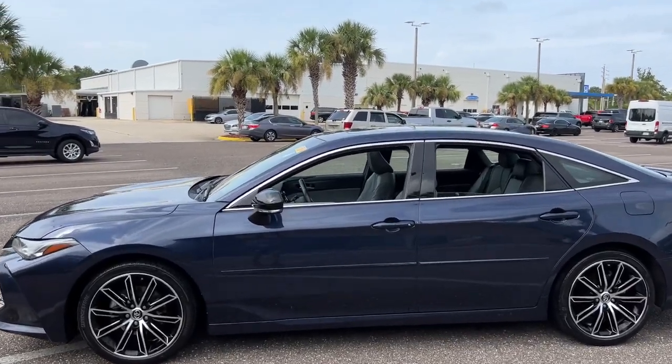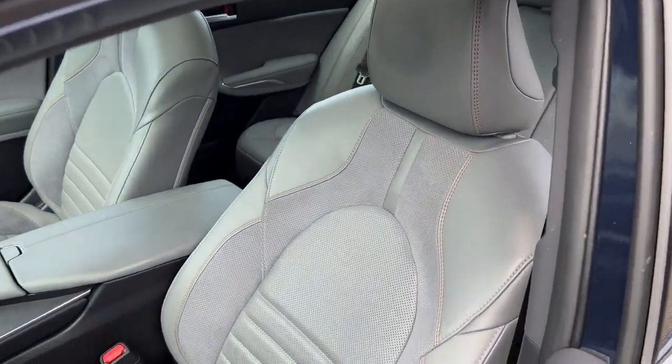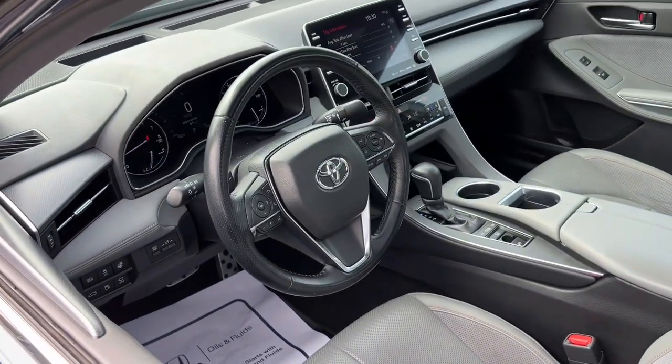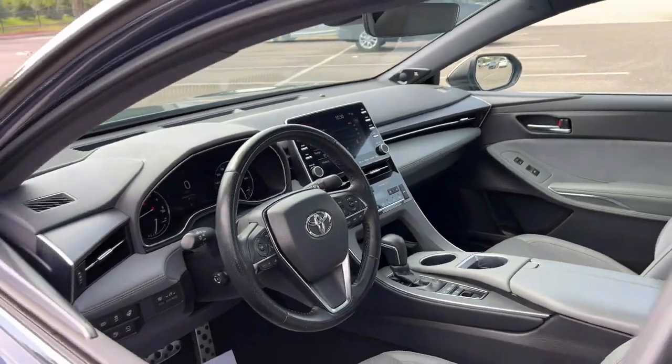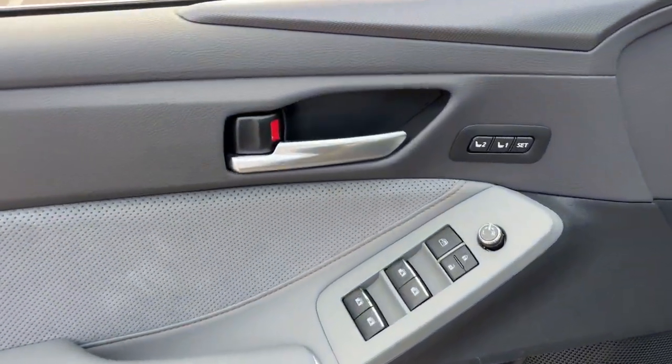This impeccable Avalon sedan will sweep you off your feet. Its full-size luxury is matched by its powerful performance and agile handling. It keeps you safe, connected, and entertained with the latest technology, and it dazzles you with its daring sculpted lines.